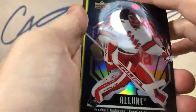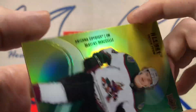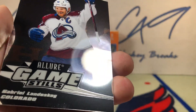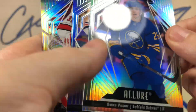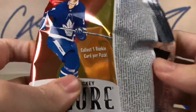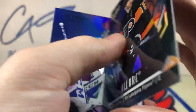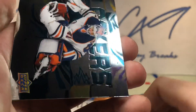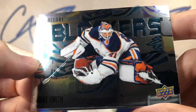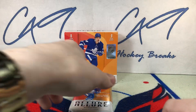Black rainbow Frederick Anderson. Color flow Matthias McKellie. Game skills Landis. And a rookie of Owen Power. Going to pull out any foiled rainbows after the video. Black rainbow Sean Couturier, color flow Thatcher Demko. Blockers Mike Smith and a rookie of Lucas Reichel.